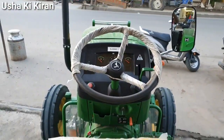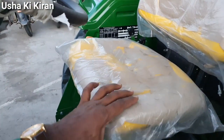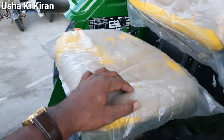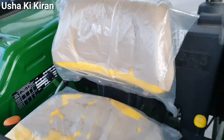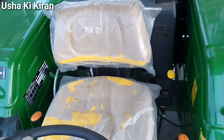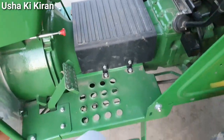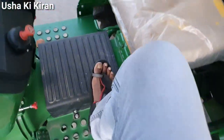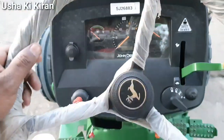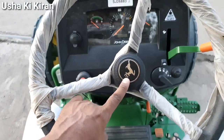इस tractor का wheelbase 2970 mm के आसपास मिलता है। Driver को दिन-रात tractor चलाने में तकलीफ ना हो इसलिए काफी बेहतर cushioned seat मिल जाती है जिसको 3-way adjust कर सकते हैं। Power steering मिलती है, leg space काफी अच्छा है, और power steering काफी soft और easy to rotate है।